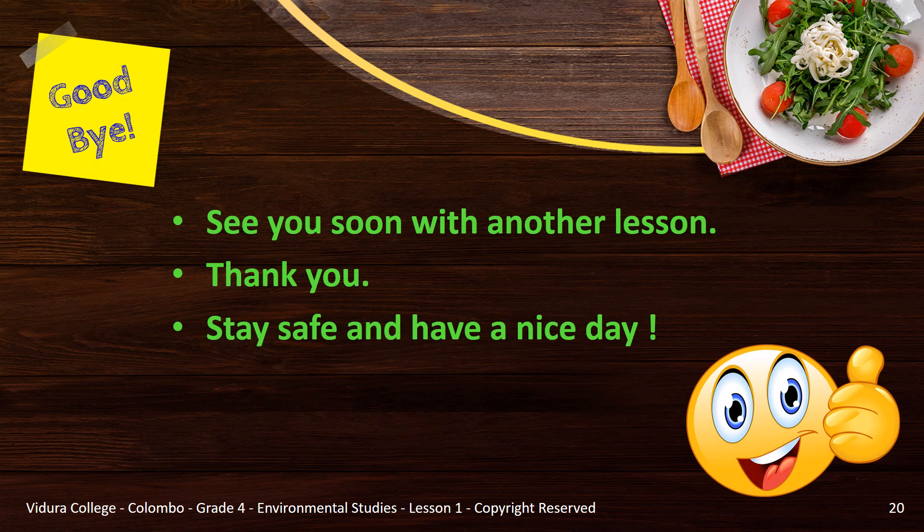That's the end of our food lesson. I hope I can see you soon at school once we get over this crisis. Until then, goodbye. Be healthy and safe.